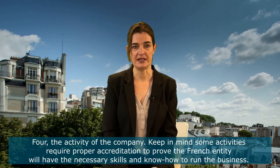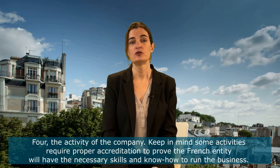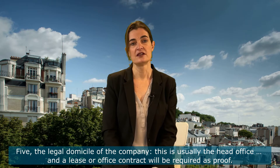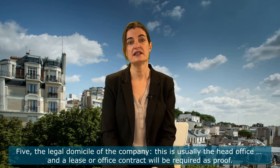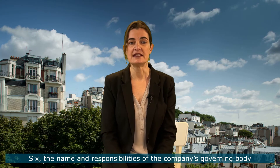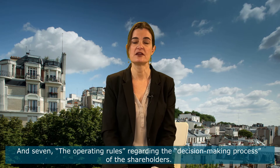Four, the activity of the company. Keep in mind some activities require proper accreditation, such as real estate, to prove the French entity will have the necessary skills and know-how to run the business. Five, the legal domicile of the company. This is usually the head office, and a lease or office contract will be required as proof. Six, the name and responsibilities of the company's governing body. And seven, the operating rules regarding the decision-making process of the shareholders.